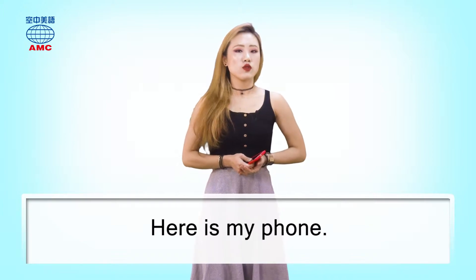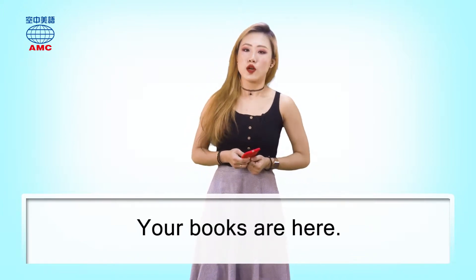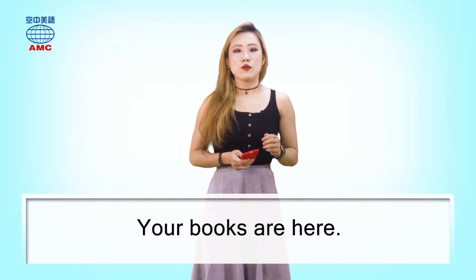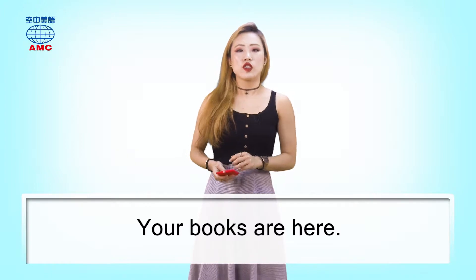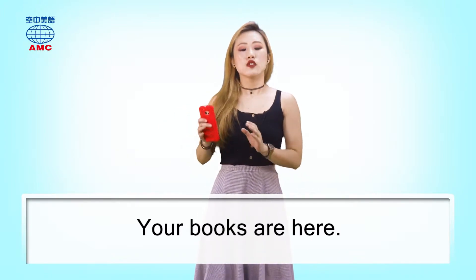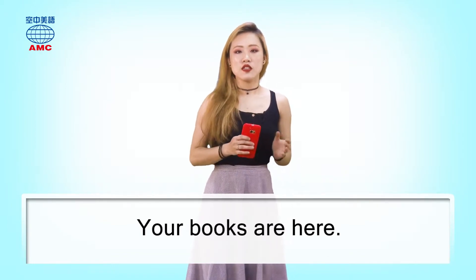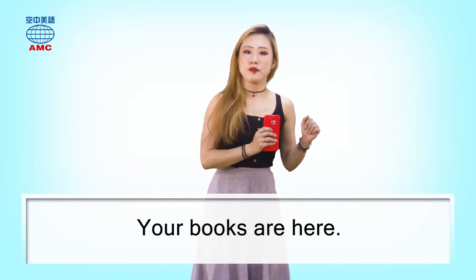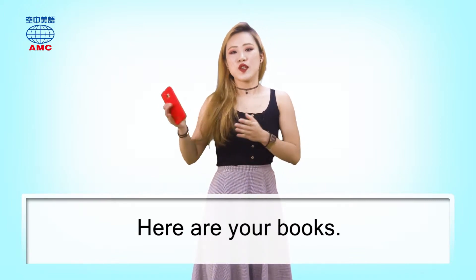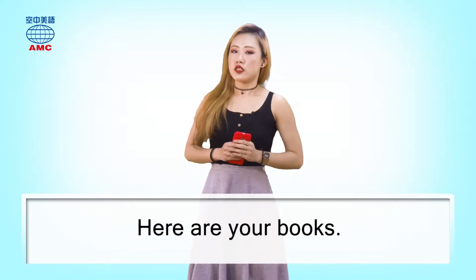我們再來試試看其他的句子。例如，your books are here，這句話要怎麼改成倒裝句呢？一樣喔，我們先把 here 和 be 動詞倒過來，所以 here 和 are 的順序要對調，接下來放到最前面，再把主詞 your books 擺到最後面。Here are your books。這樣就完成了，是不是超簡單的呢？